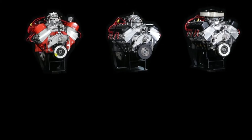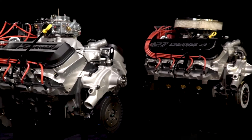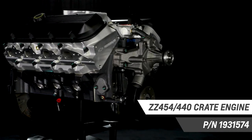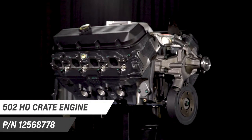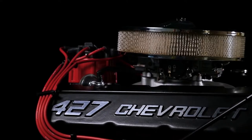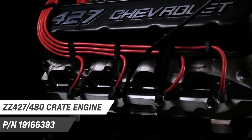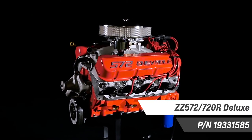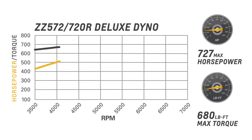Chevrolet Performance's lineup of assembled, ready to install big block crate engines offer something for every budget and project. Use our aluminum head ZZ454 440 for your classic cruiser, or the 502HO to repower your truck for great towing capability. Our 427 crate engines make great additions to classic Corvettes and Copo Camaro tributes, while racing engines like the ZZ572 720R arm your drag racer with formidable horsepower.